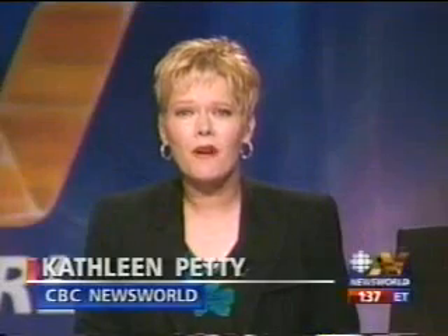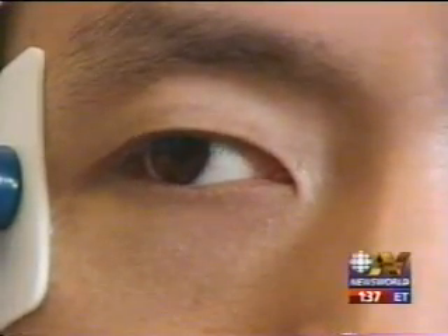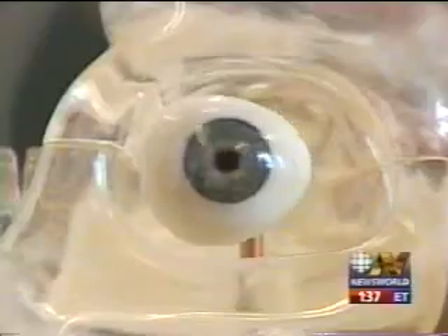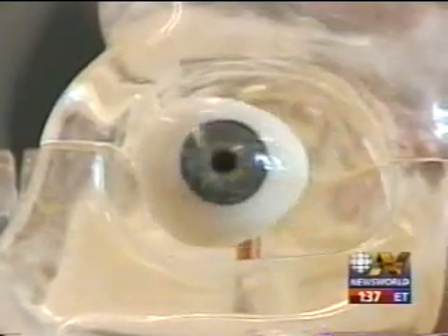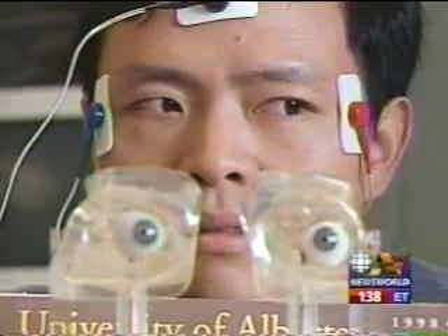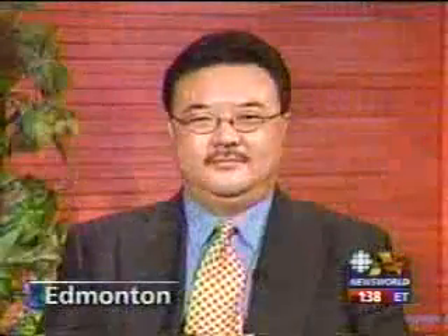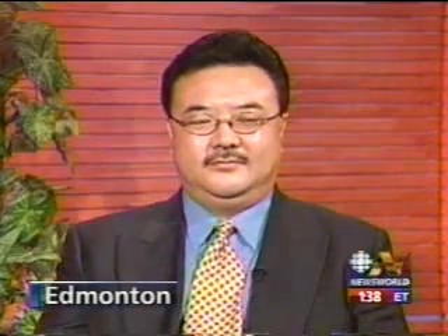It's the world's first robotic eye, designed by engineers at the University of Alberta. The invention can't replace vision, but it can improve the appearance of patients who've lost an eye. This artificial eye looks real, and it picks up brainwaves to move in sync with the other eye. Max Mung is the lead engineer on the project and director of the Advanced Robotics and Teleoperations Lab at the University of Alberta.